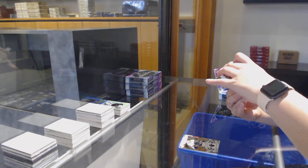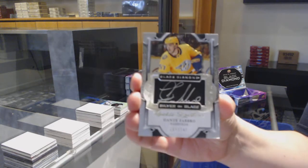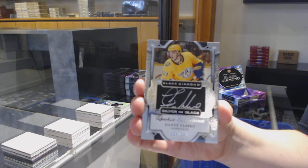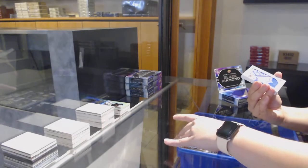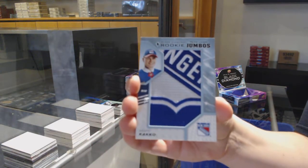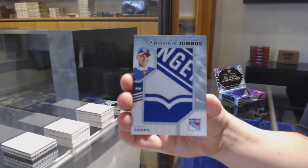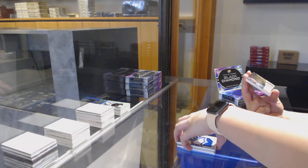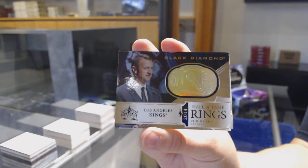Silver on Black Signatures, number 249 for the Nashville Predators — Dante Fabbro. Rookie team logo Jumbos for the Rangers — Capo Caco. Hall of Fame Rings Gold for the LA Kings — Rob Blake.